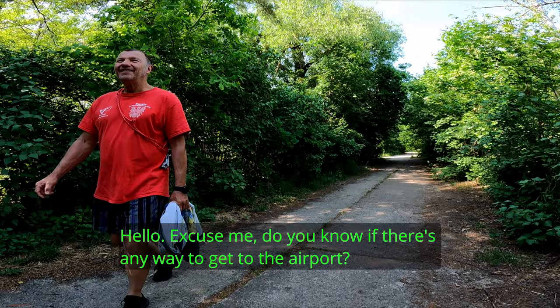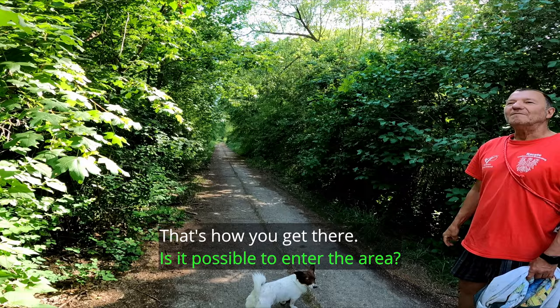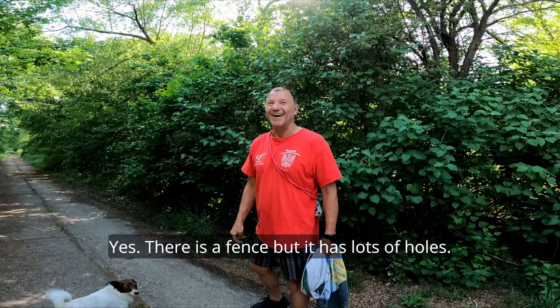Excuse me, do you know if you can get to the airport? You have to go the first road to the right side and then always straight — then you come right into the area. There are fences but there are so many gaps. We are always there and show everyone everything.